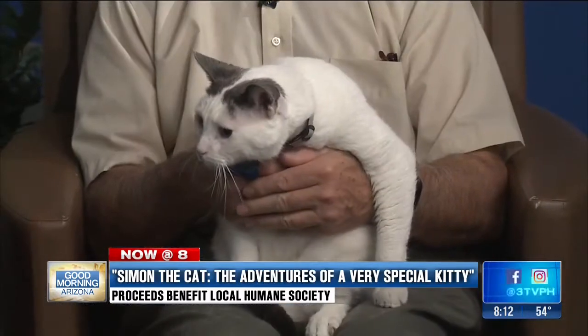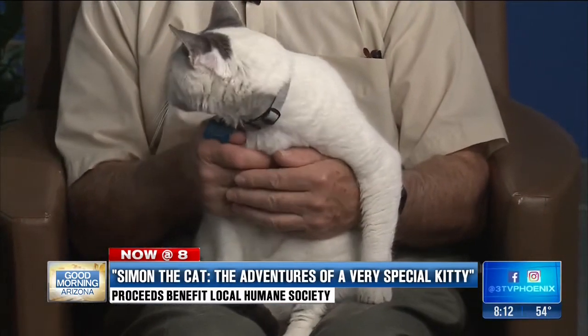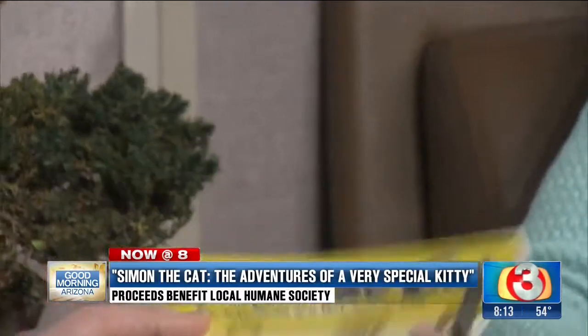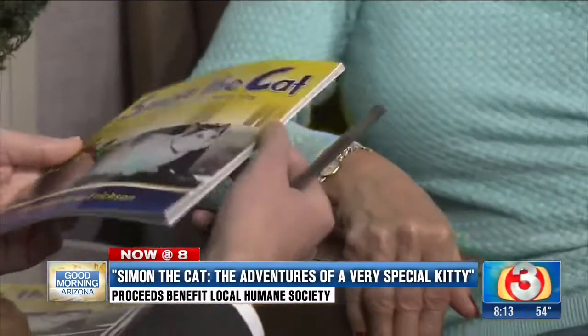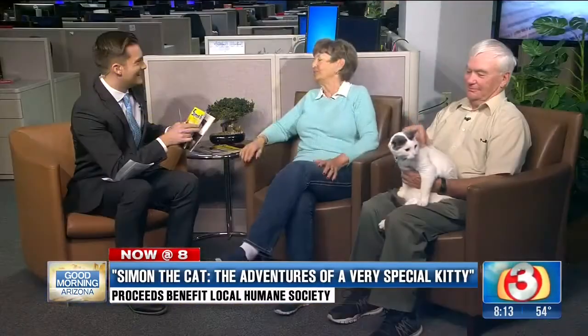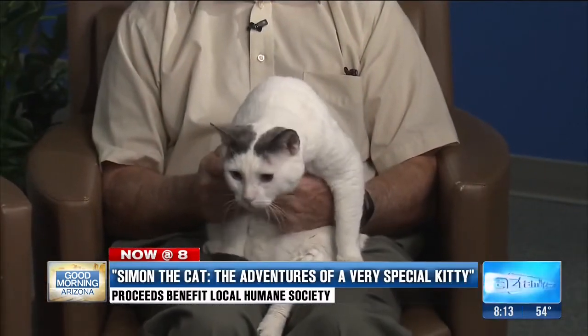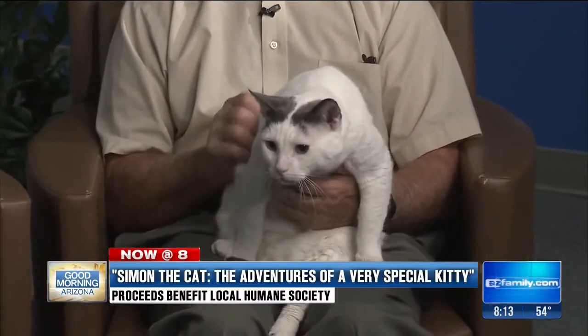The book is Simon the Cat, and it's the adventures of a very special kitty. It's a children's book and there are some great illustrations in there. What's the target audience? Obviously kids and cat lovers. Well, 4 to 80 — that's a wide audience — 4 to 10, I would say. So many people have bought the book and say they leave it on their coffee table for children to look at when they come in, and they end up reading it. It's a good story. It's based on a true story.